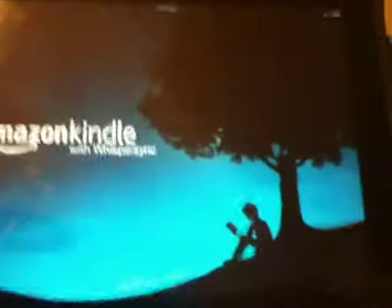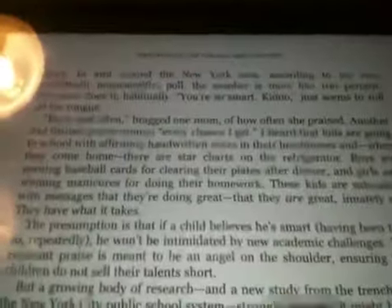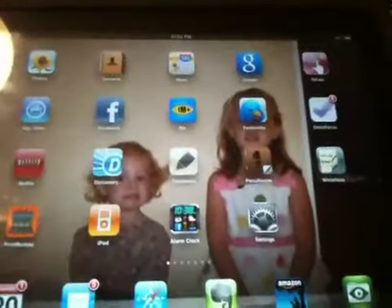Now the Kindle app — it is to me a replacement for a Kindle. Here's a book that I was reading about raising good children, so the Kindle app works really nicely.